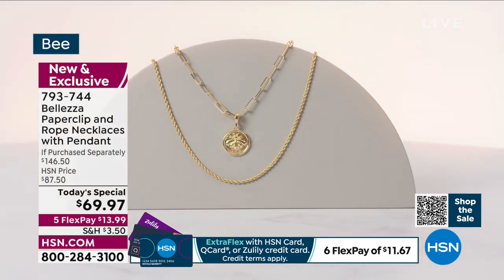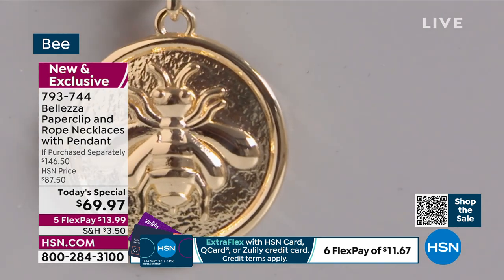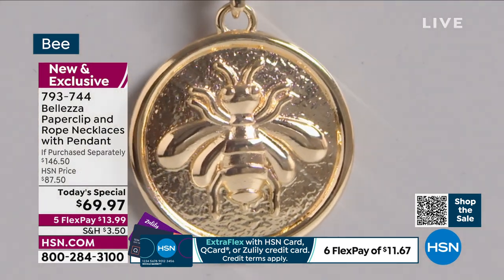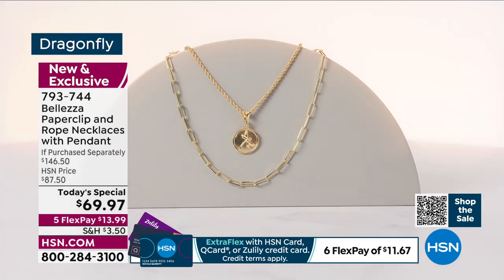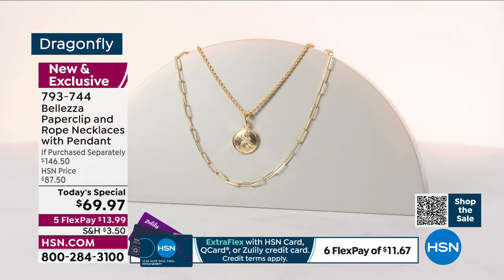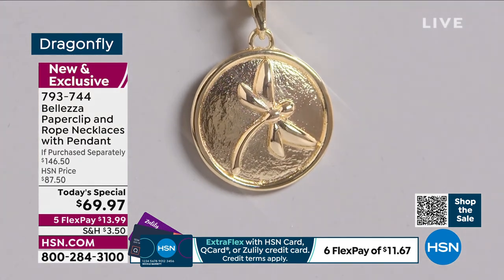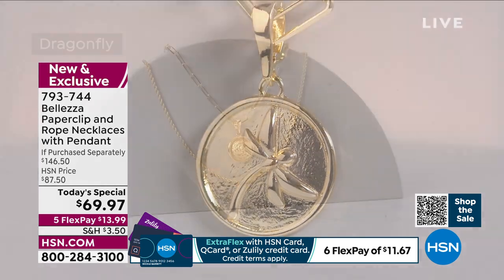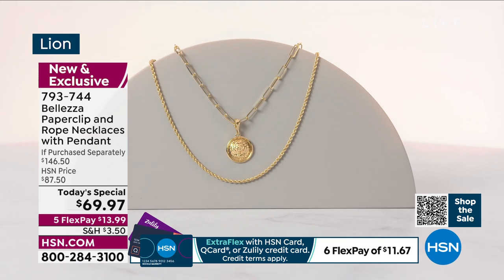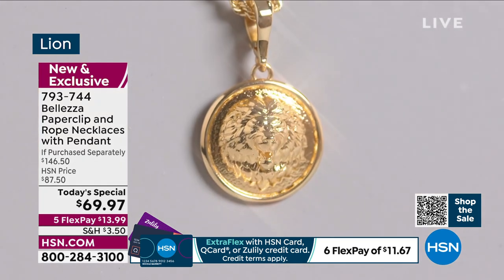I want to talk about the meaning behind each one. There is the bee — the queen bee — the symbol of royalty since Egyptian times, standing for money, wealth, and power. The dragonfly is a symbol of change, transformation, and hope. In Italy, thousands of years ago, Romans would only plant their olive trees in the presence of dragonflies because they represented purity and no pollution.